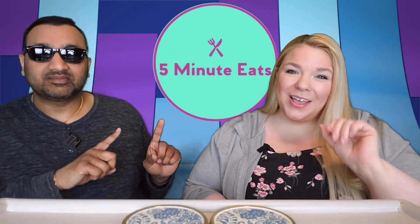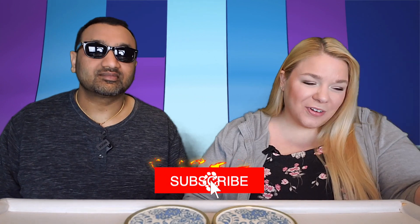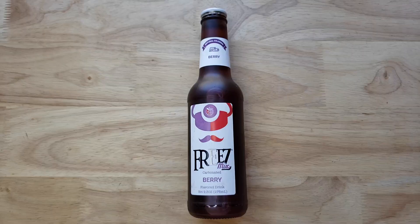Hey everyone, welcome back to 5 Minute Eats. Alright guys, today we are revisiting our old friend that we have been trying almost all of their flavors of. This is the Freeze Mix Carbonated Berry Flavored Drink.